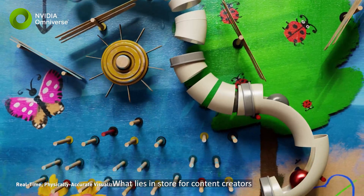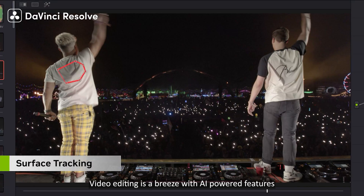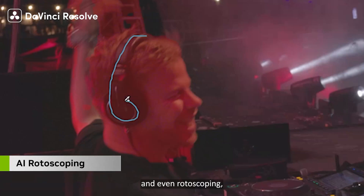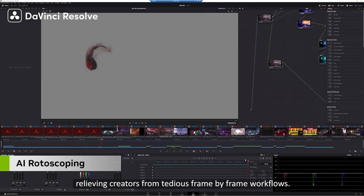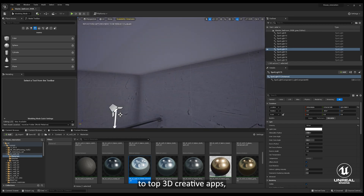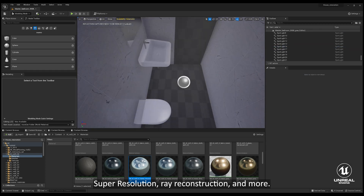What lies in store for content creators is equally groundbreaking. Video editing is a breeze with AI-powered features like surface tracking, depth map generation, and even rotoscoping, relieving creators from tedious frame-by-frame workflows. AI brings revolutionary features and performance to top 3D creative apps, including real-time viewport rendering, super-resolution, ray reconstruction, and more.